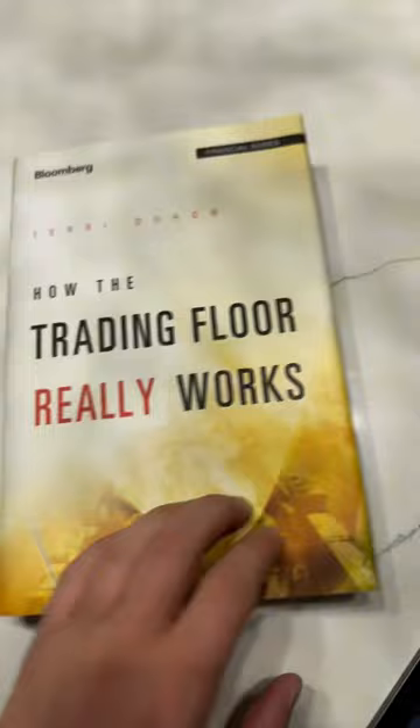'How the Trading Floor Really Works' — I think you can pick this one up on Amazon, it's probably sold elsewhere. Do some searching on Google, you'll find it.